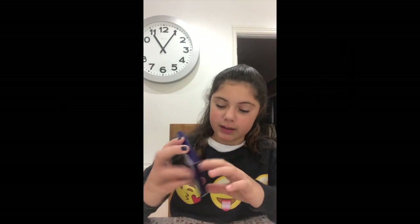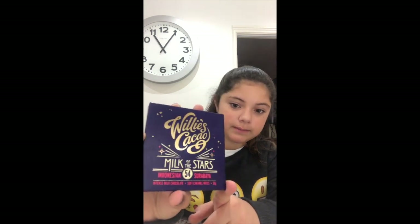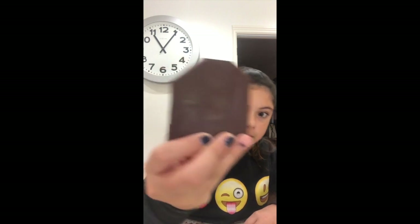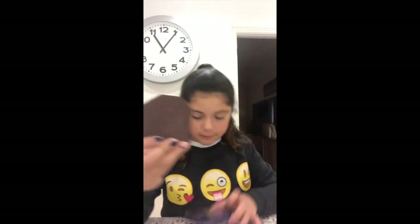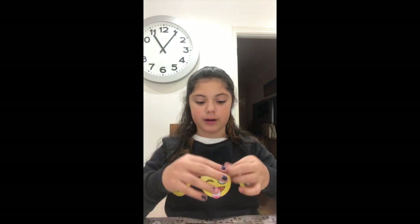What I'm going to try next is Willy's Cacao, and it's Milk of the Stars. The packaging looks really nice, it's got the W from Willy's Cacao. So now I'm going to try it.